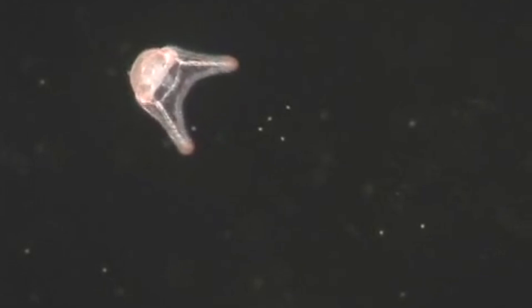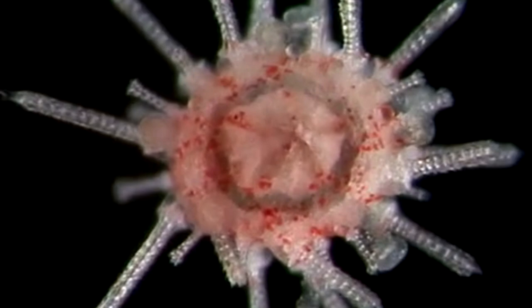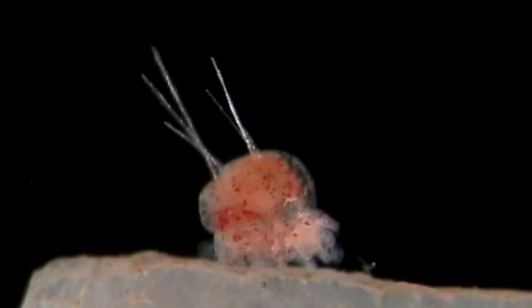Eggs hatch into planktonic larvae that eat and grow. They look sort of like tiny jellyfish. It takes about a month for these to settle to the sea floor and continue their journey to adulthood.